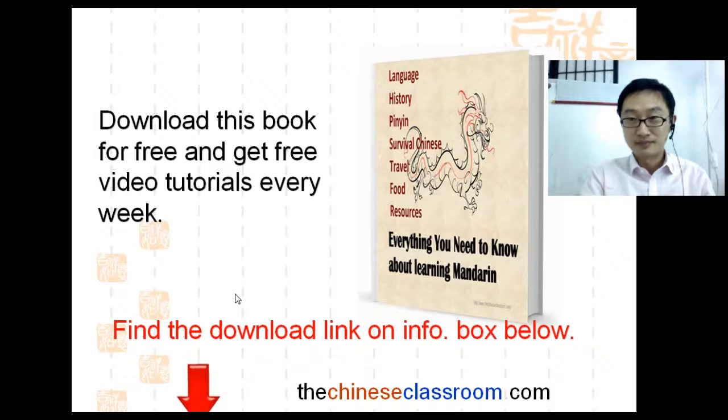Again, if you want this book, please find the link in the information box below. Thank you for watching — I will see you next time. Zaijian!